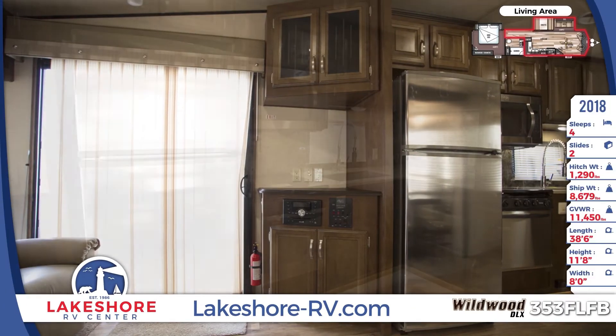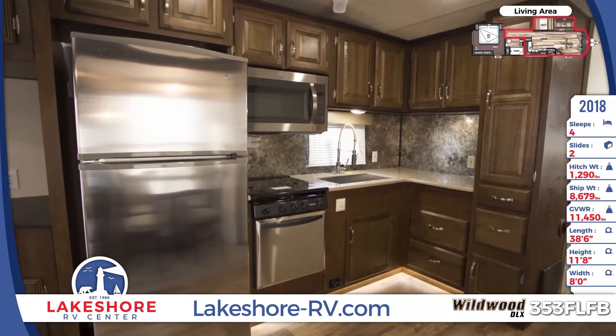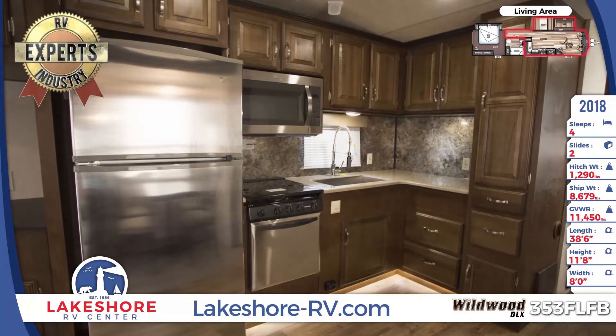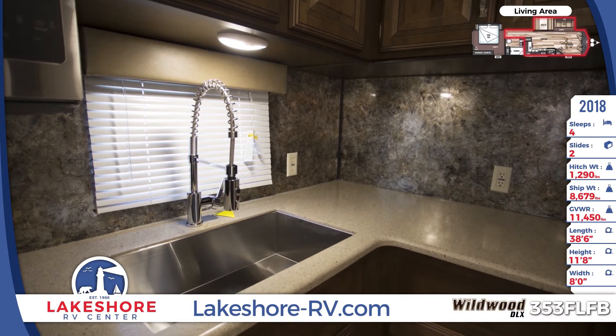The Wildwood DLX 353FLFB has a kitchen you just can't say no to, with residential features like a 16 cubic foot refrigerator, oversized Whirlpool microwave, high-rise spring faucet, and plentiful counter space. Cooking is an upscale experience.